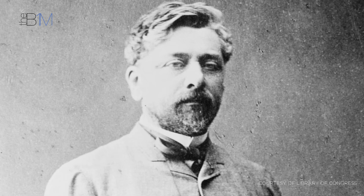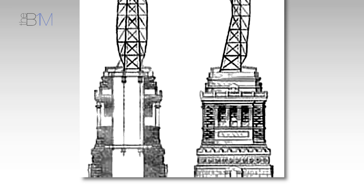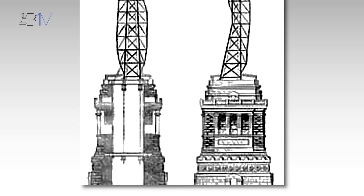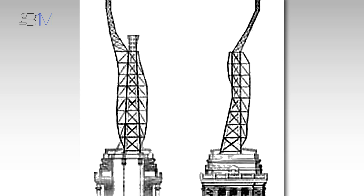When Viollet-le-Duc died unexpectedly in 1879, the innovative Gustave Eiffel was hired to replace him. While Eiffel retained Viollet-le-Duc's copper cladding, he abandoned the brick internal pier, instead opting to take a more modern approach. He designed a central iron pylon standing 92 feet or 28 metres tall that acts as the primary support for the structure — a forerunner for his famous tower in Paris.